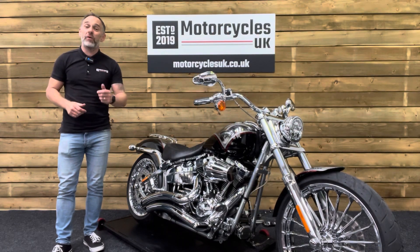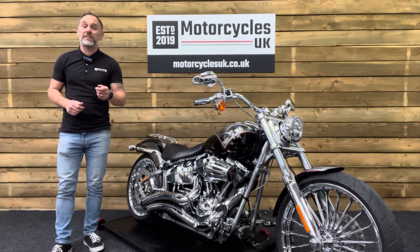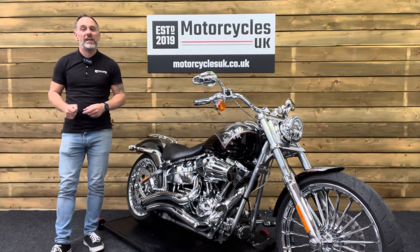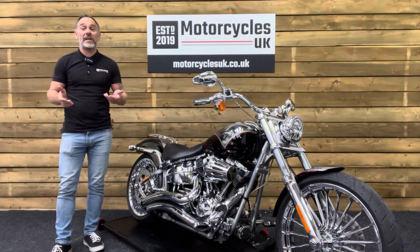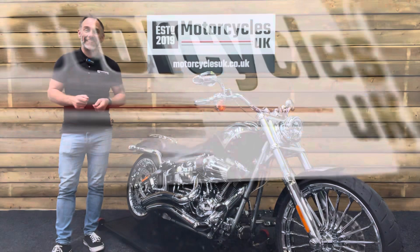Here at Motorcycles UK, all our bikes come with the current MOT, a service if required by the motorcycle at time of sale and a thorough safety inspection. We're also delighted to be able to offer nationwide delivery — please contact us for a quote. If you're interested in this stunning Harley-Davidson, please do get in touch either by phone or via the website. We'd be delighted to take the inquiry. If you've enjoyed this video, please remember to like, share and subscribe to our YouTube channel. We really appreciate that. Thanks for watching and we'll see you soon.